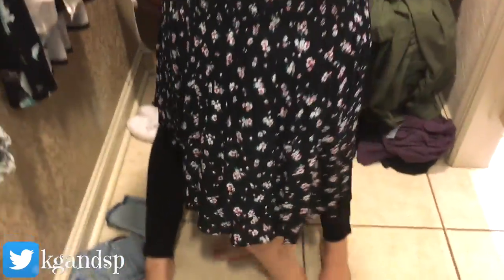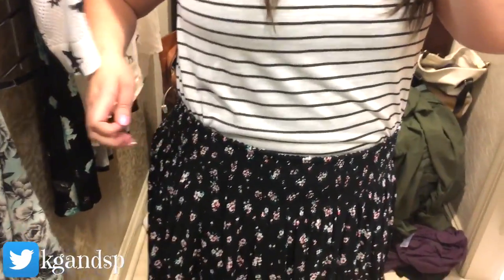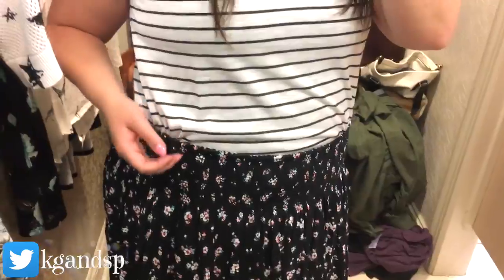Here I have a skirt — really cute, I love this skirt — and I'm just wearing it with the same black and white striped shirt. I don't know, I'm liking this.